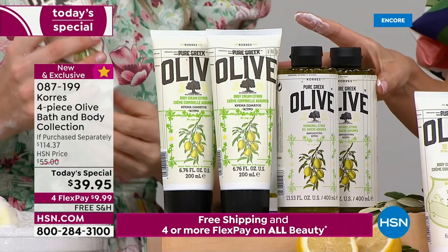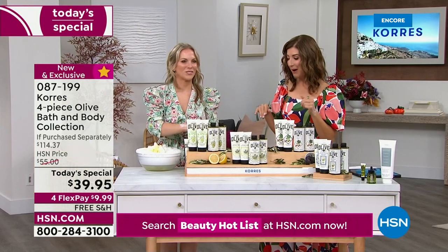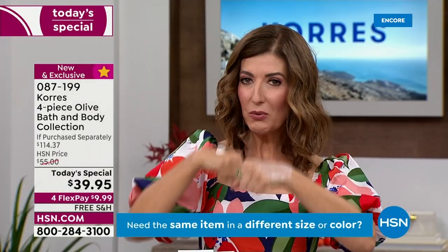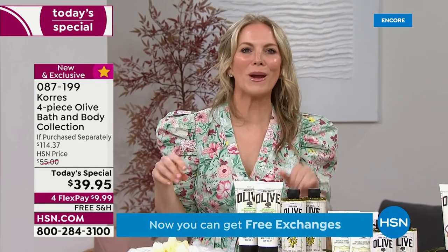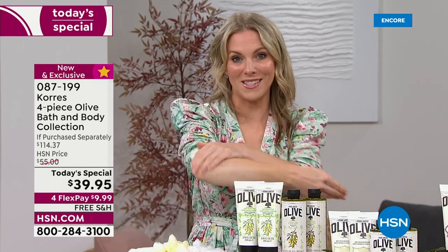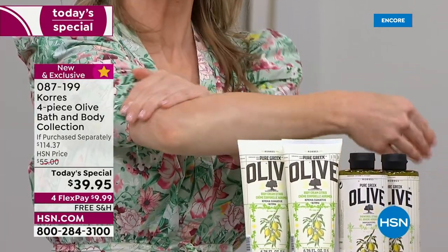Fig and citrus are our best sellers out of the gate. Please don't hesitate — we have free shipping on all beauty today and flex pay. The citrus is refreshing and invigorating; the olive blossom is a wonderful classic fan favorite; and for those who prefer something very light, there's unscented. However you slice it, everyone's getting an amazing buy. It's not just the shower gel — let's talk about the body cream.